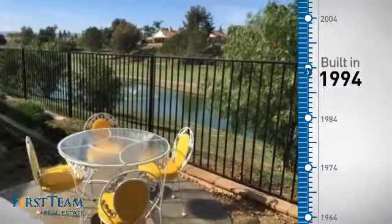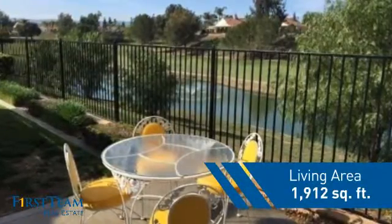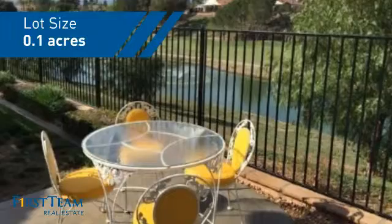This property was built in 1994 and features over 1,900 square feet of space, giving you a spacious layout to play host or kick back and relax after a long day.